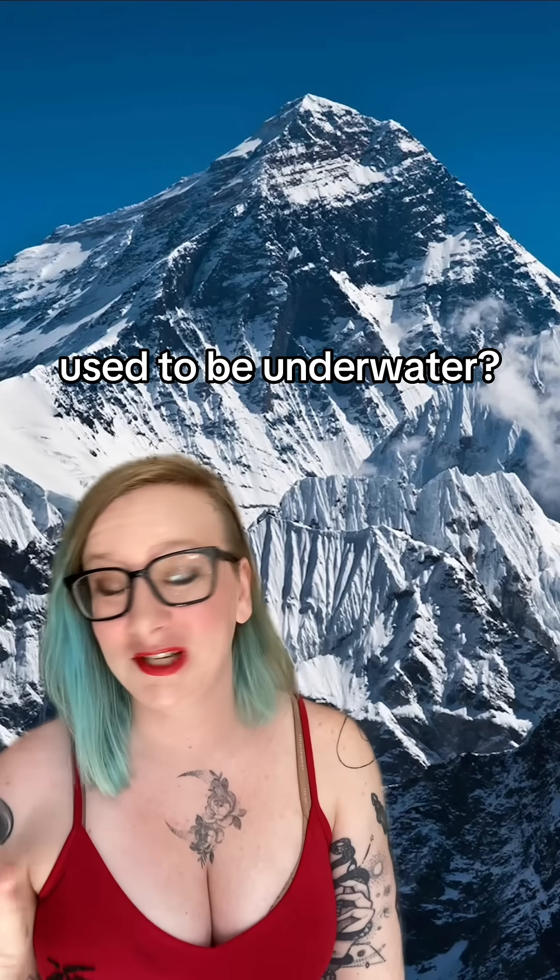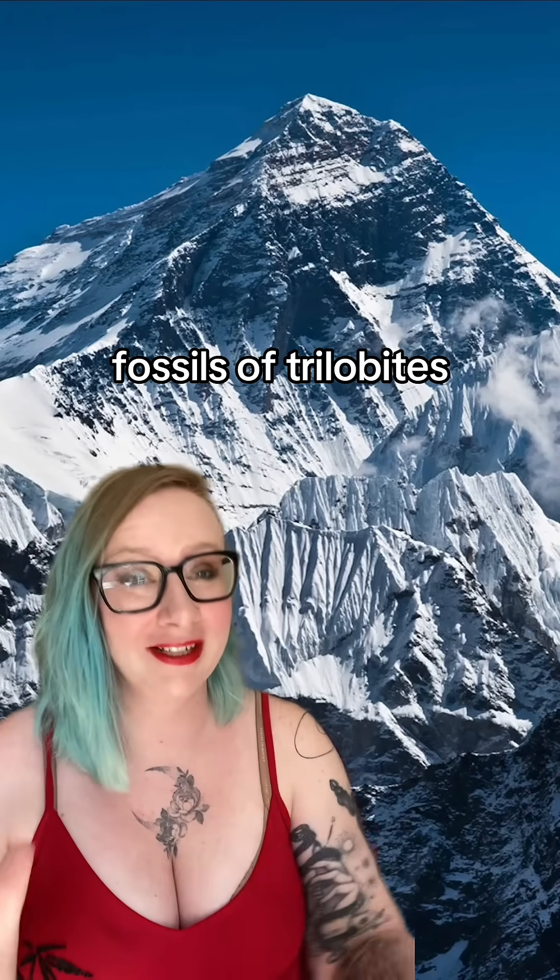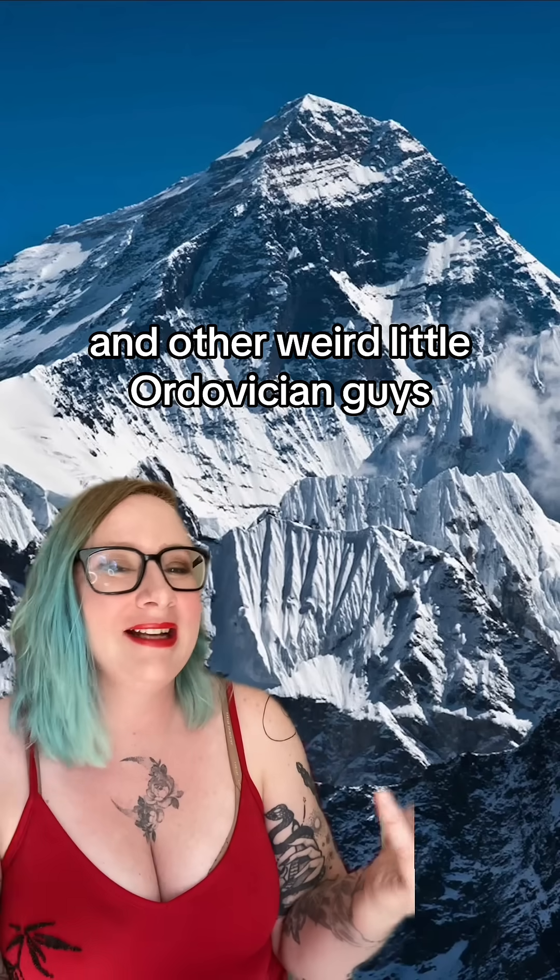Did you know that Mount Everest used to be underwater? The summit is actually full of fossils of trilobites and other weird little Ordovician guys.